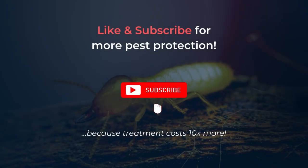Thanks for watching, and don't forget to subscribe to our channel for more tips on pest control. And remember, when it comes to termites, always act first and take the threat very seriously.